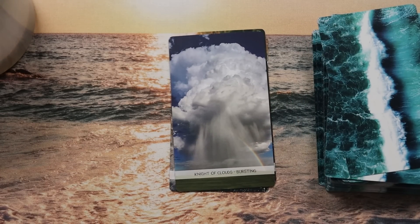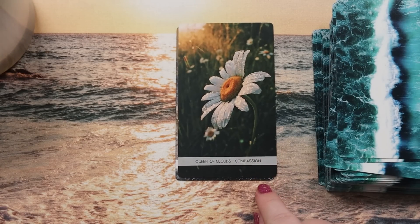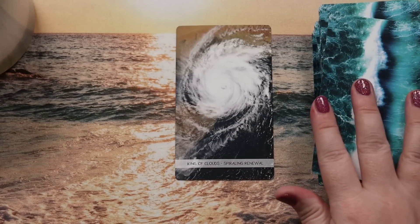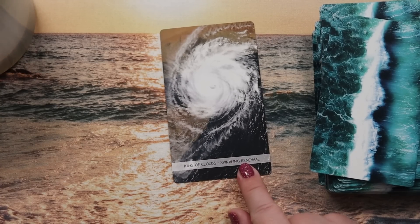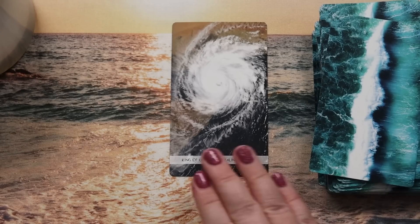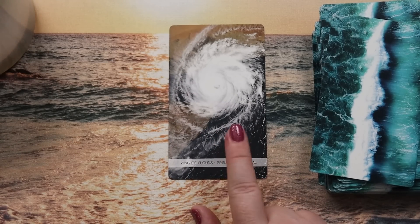The Knight of Clouds is very in their feels, chasing their feels. Queen of Clouds is 'compassion' — a daisy with dew turning its face to the sun, beautiful. The King of Clouds is 'spiraling renewal' and it's a satellite image of a hurricane. I understand what they're going for and I've read the guidebook entry, and it's fine for me because I don't live in an area negatively affected by hurricanes.